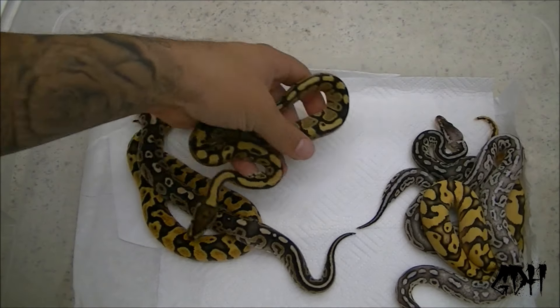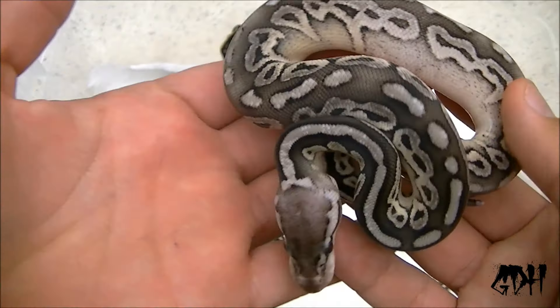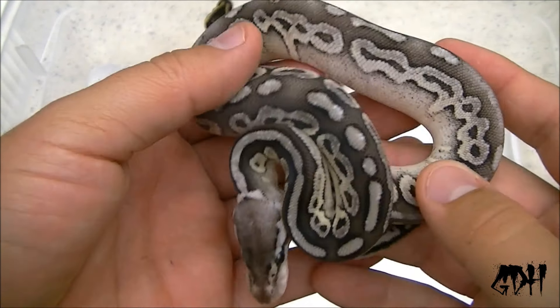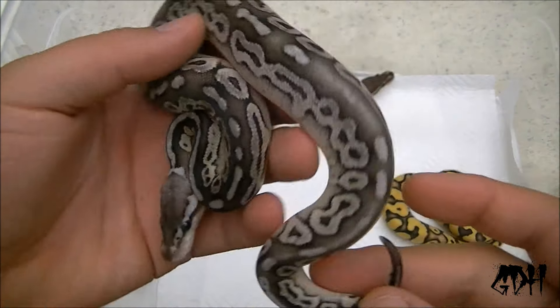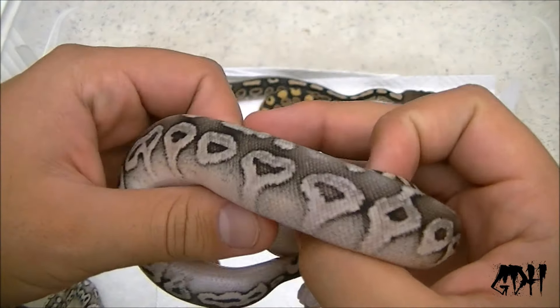We have a beautiful pewter — cinnamon pewter. Clean. Got a lot of people liking this one.